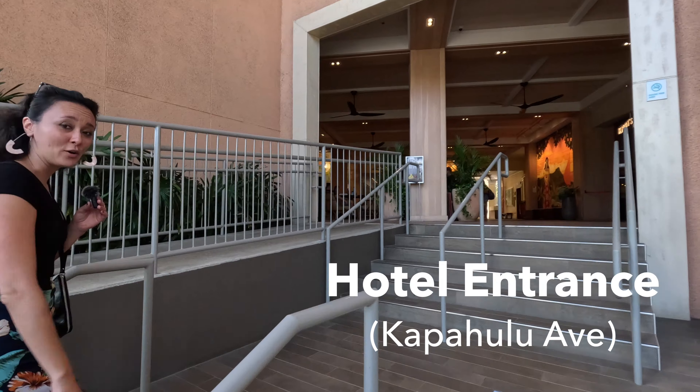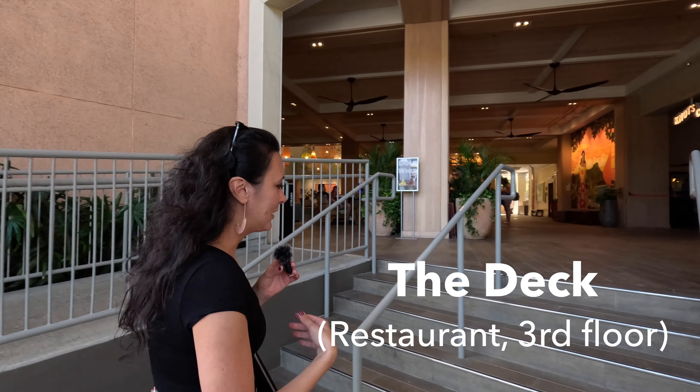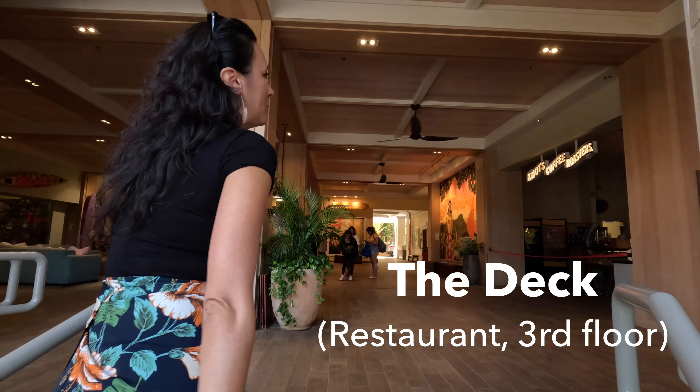They do have a really nice restaurant inside called The Deck. I've celebrated my birthday there, and I've had a few friends celebrate their birthday there, so we'll show you a little bit about what that looks like.